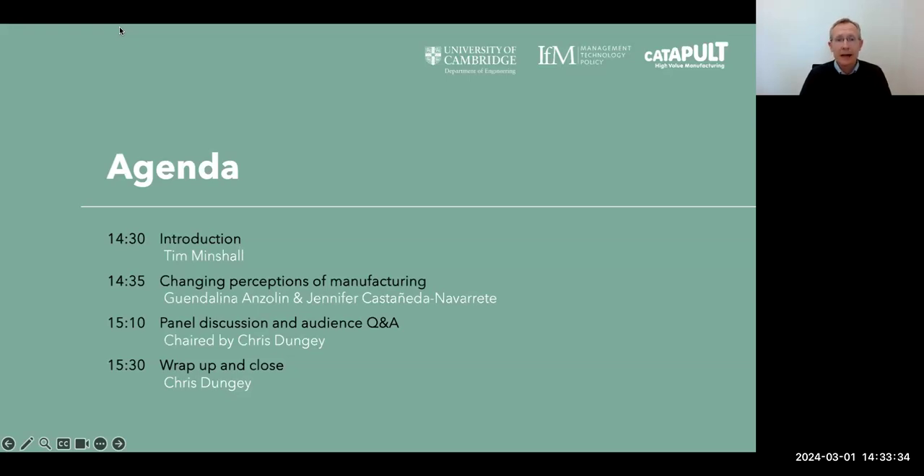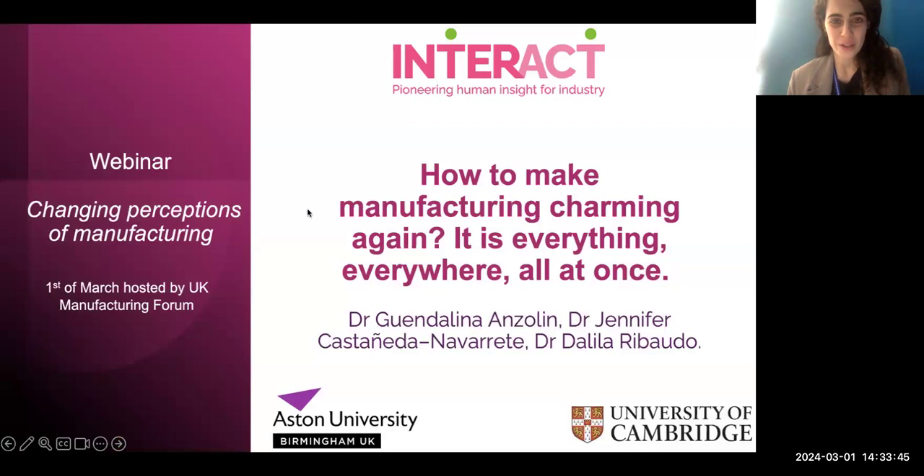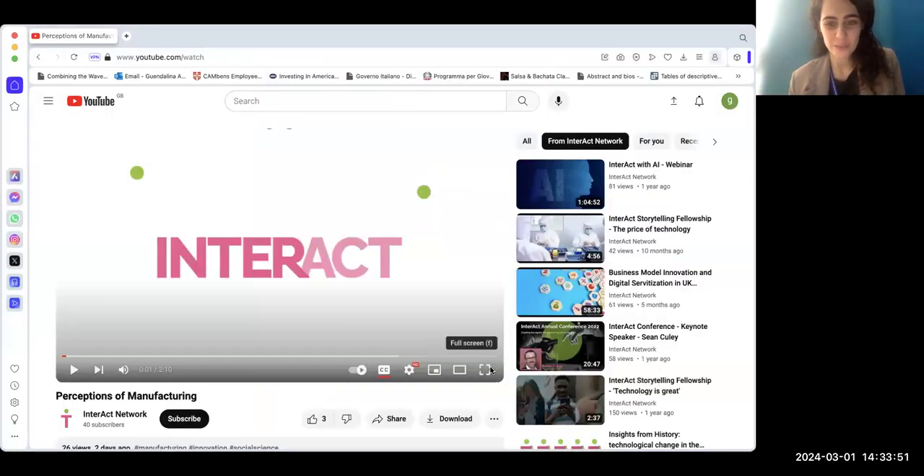I'd like to hand over now to Gwen and Jennifer, who will share with us the results of this really interesting research. We'd like to start this presentation by sharing the two-minute video that was just released as part of this project.